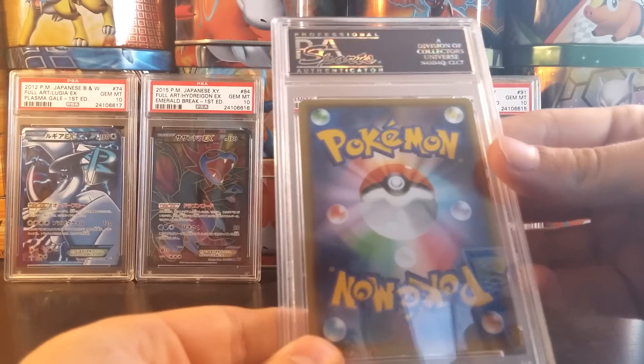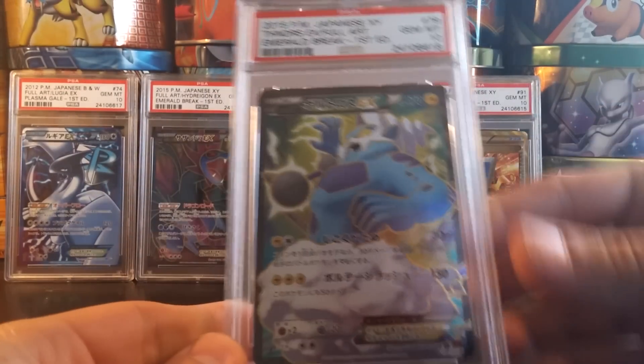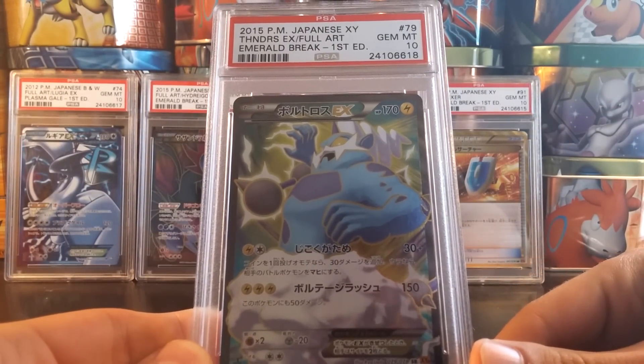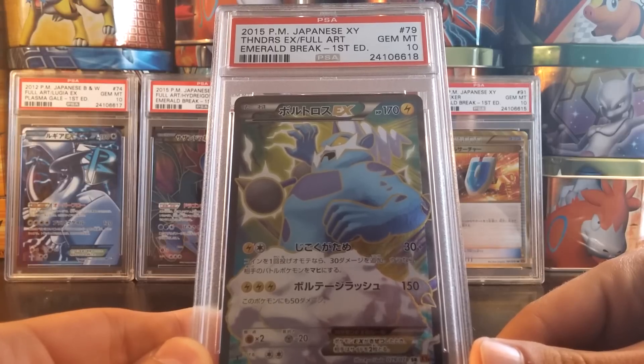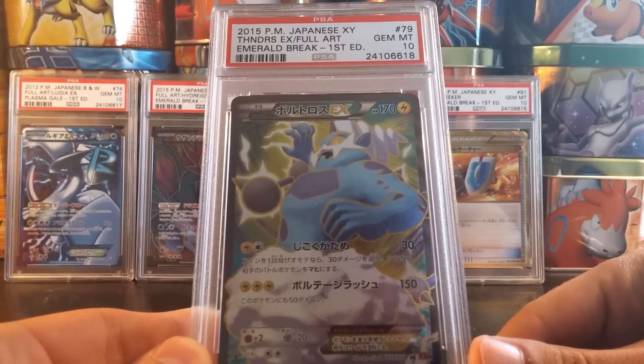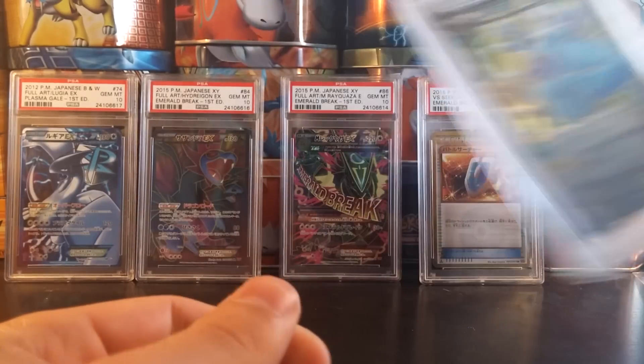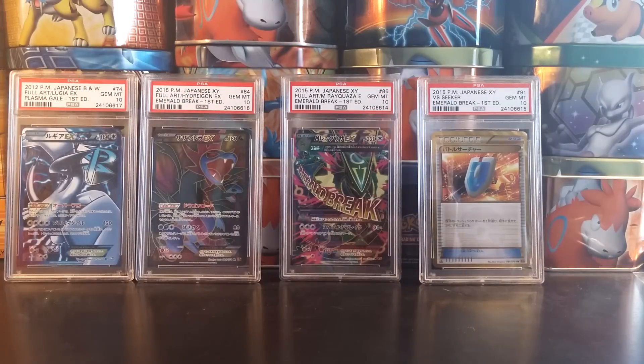Got another Japanese card. A Gem Mint 10 Thunderous EX Full Art. Pulled this myself. I did pull the VS Seeker, the Thunderous, and a couple more cards that you'll be seeing. Do not have so much space in the background, so this card will be put to the side.